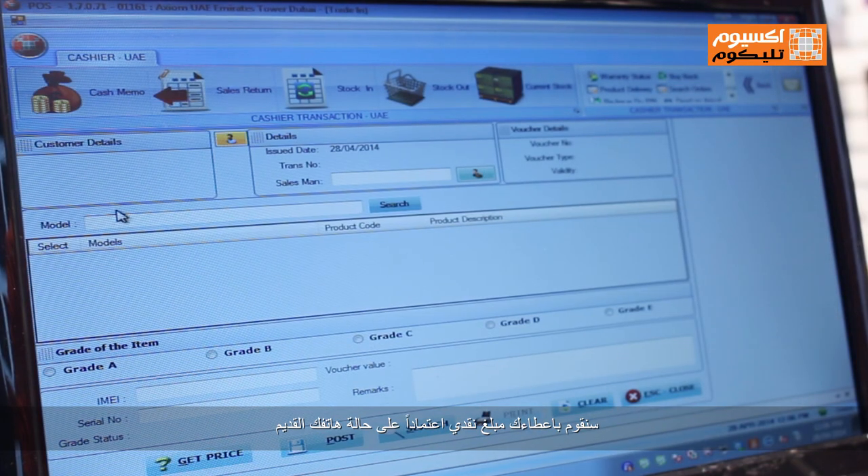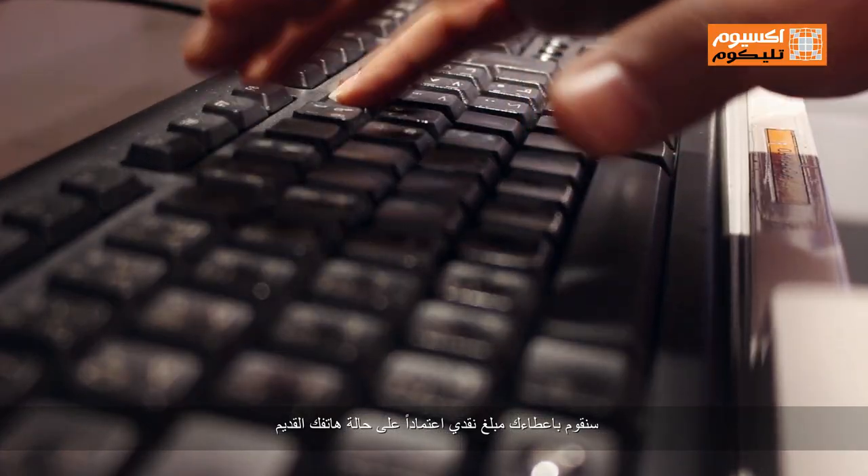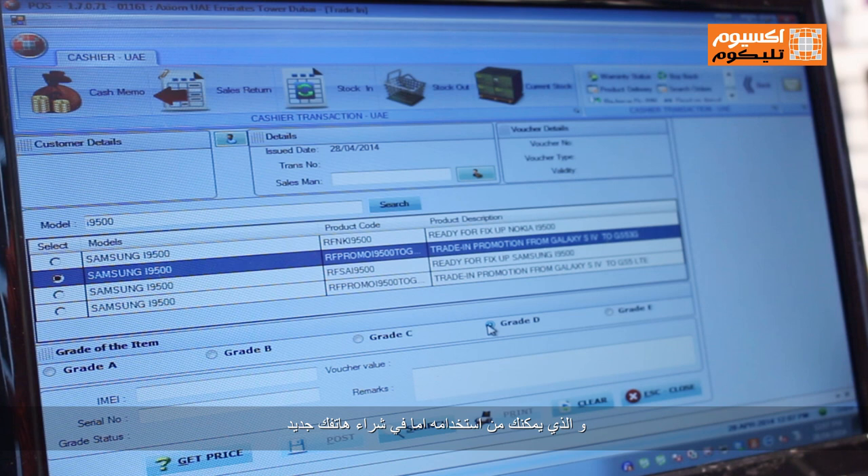Depending on the outcome of your phone's condition, we will give you the corresponding value of your device. You can use that as credit to buy a new phone, accessories, or even do SIM cards. If you have several old phones to trade in, then the total value of these devices can be used to purchase a new one.